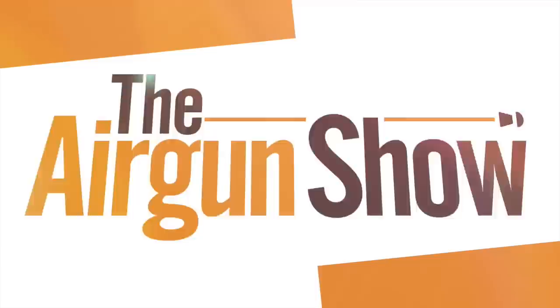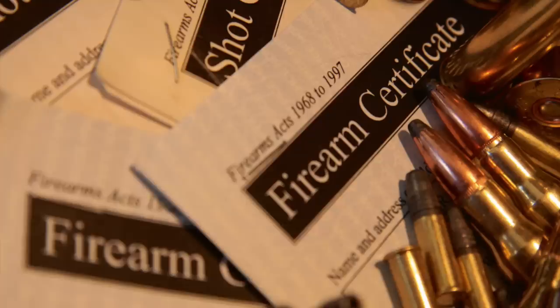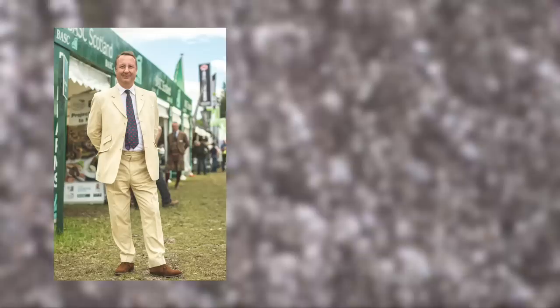A brilliant session on the squirrels there, and I've already managed to bag half a dozen more from that feeding station. Now it's the Airgun Show News. BASC has met politicians to defend shooting against proposed changes to the licensing system. Chairman Peter Glenser said he'd met MPs and Lords to discuss their future legislation plans, and emphasised that they wouldn't accept anything that damaged shooting.